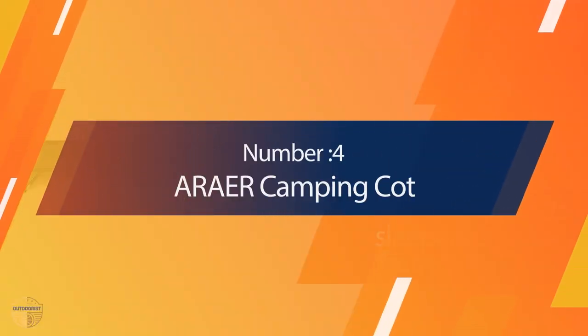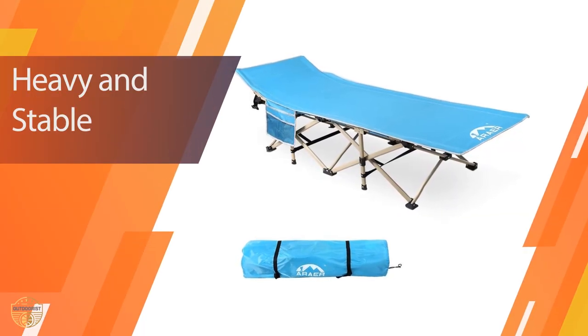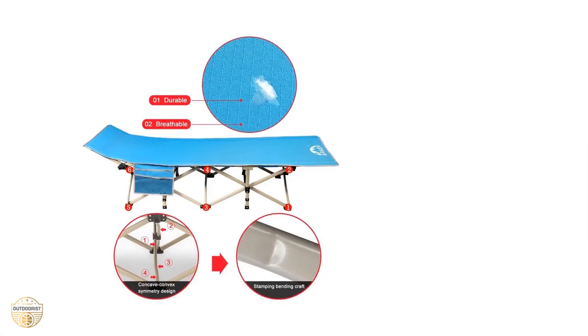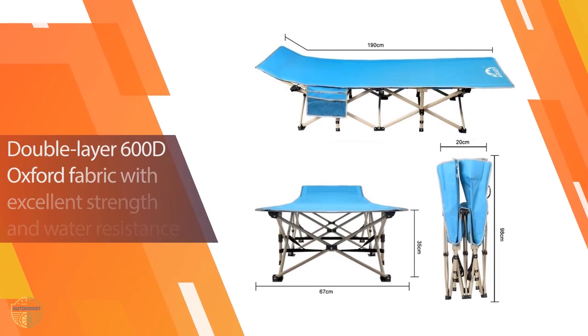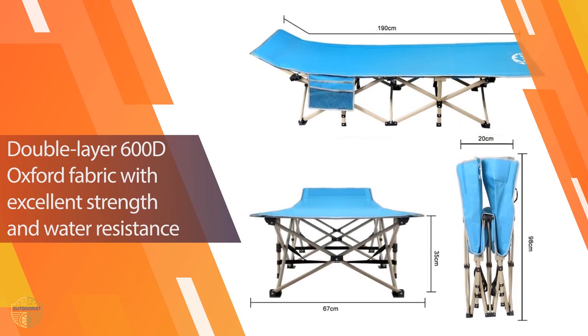Number 4. Error Camping Cot. You will be happy with the way it looks and how well it is built. It is lightweight, portable, and durable. It's not hard to use — simply fold it down when you're done using it and unfold it for storage. The carry bag makes it easy to store and transport. It has a large foam pad, which makes it comfortable for sleeping on the ground or in a tent.